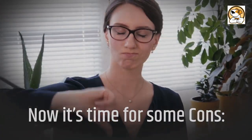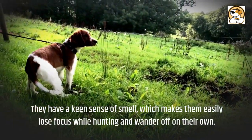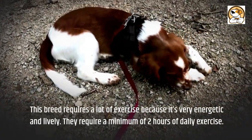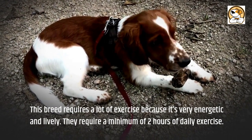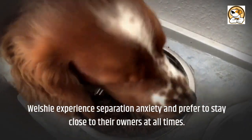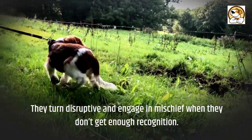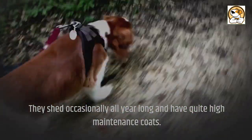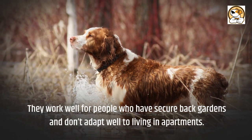Now for some cons. They have a keen sense of smell, which makes them easily lose focus while hunting and wander off on their own. This breed requires a lot of exercise because it's very energetic and lively — a minimum of two hours of daily exercise. Welsh Springers experience separation anxiety and prefer to stay close to their owners at all times. They turn disruptive and engage in mischief when they don't get enough recognition. They shed occasionally all year long and have quite high-maintenance coats. They work best for people who have secure back gardens and don't adapt well to living in apartments.